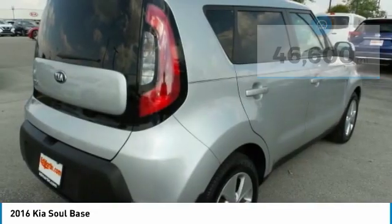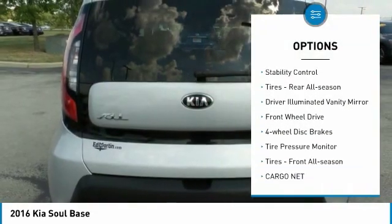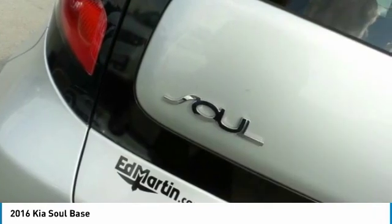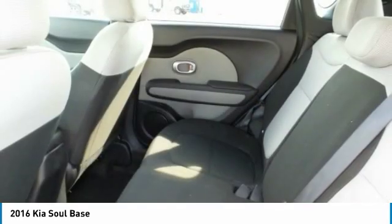Here are some of this vehicle's great options: aluminum wheels, brake assist, traction control, stability control, rear all-season tires, driver illuminated vanity mirror, FWD, four-wheel disc brakes, tire pressure monitor, and front all-season tires.